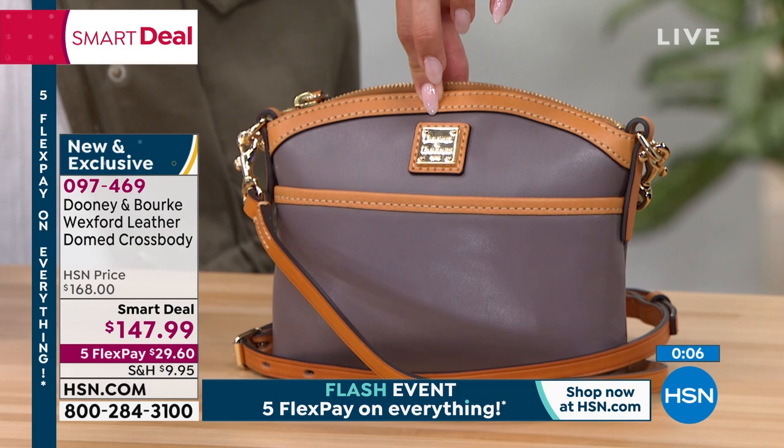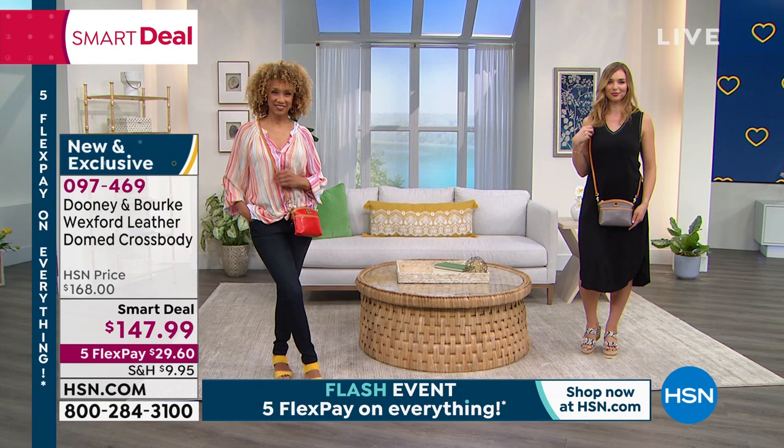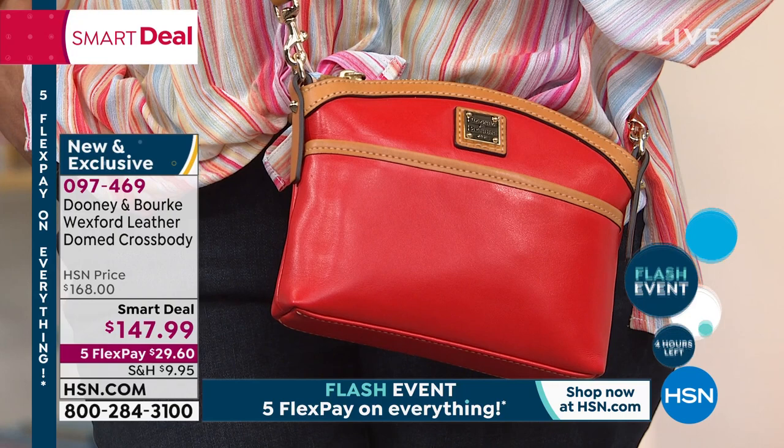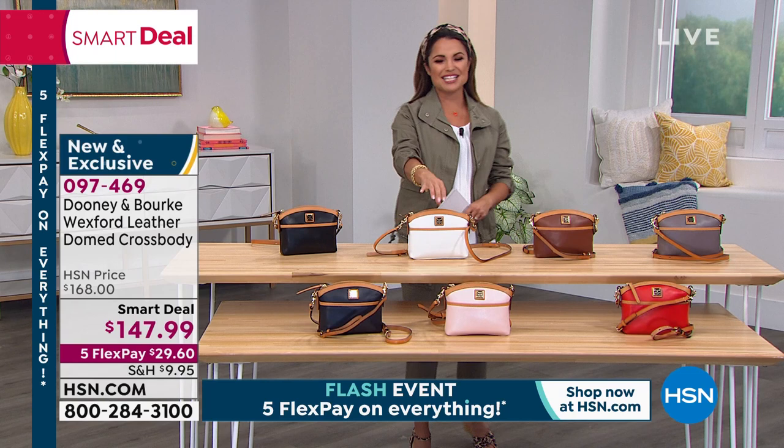$29.60 gets it home. It is a flash event — we have Five Flex Pay on absolutely everything at HSN just until midnight, so less than four hours left to take advantage of that. Get this home with a full 30-day trial run. Take it for a test spin. If you don't love it, if you don't find yourself using it every single day, send it back to us — no questions asked. I just love the look, the size, that smooth leather, the sheen, and the versatility. That's why it's been so popular.